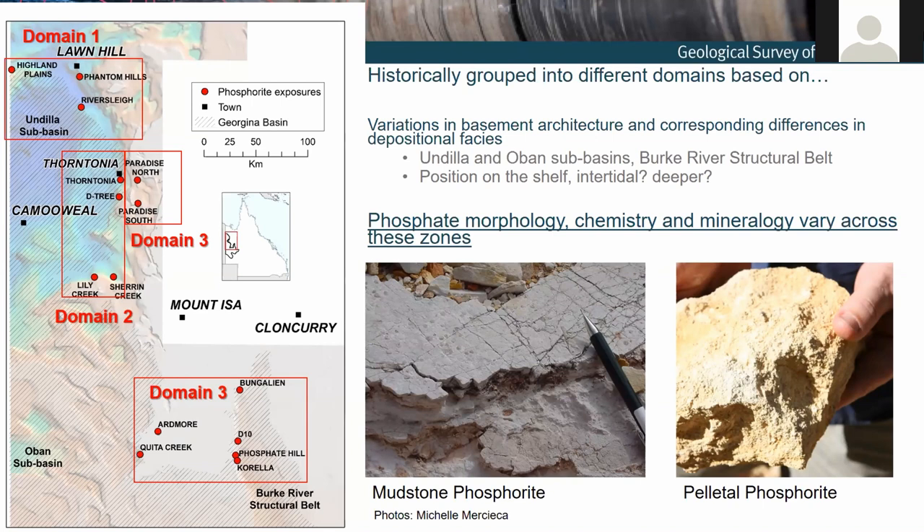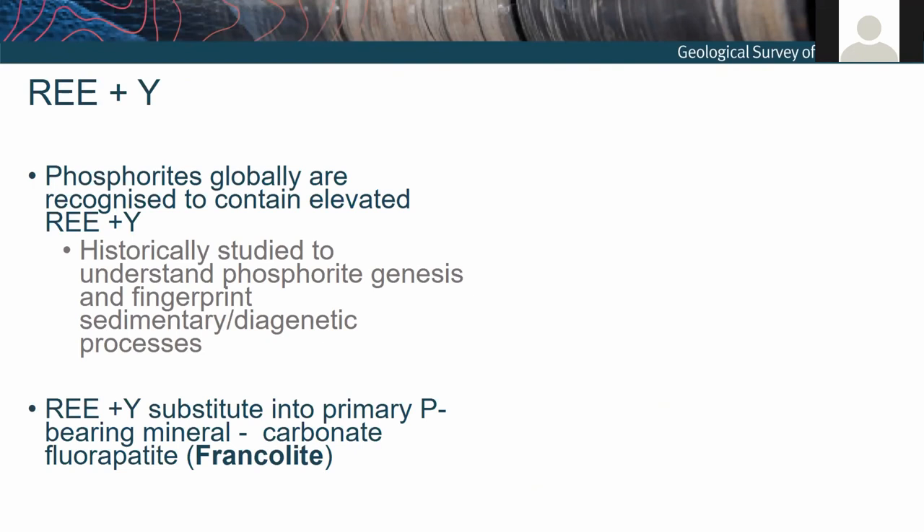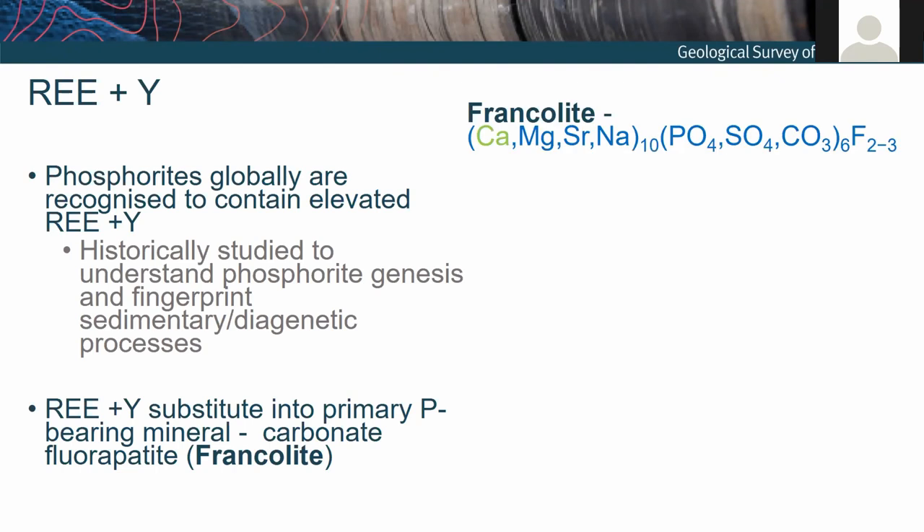So much is left to understand about the formation of the phosphorites. We're really only skimming the surface in understanding how the rare earth elements and yttrium incorporate themselves into these rocks. Typically it's understood that the rare earth element budget is taken up mostly as a substitution into the main phosphorus-bearing mineral, which is a carbonate fluorapatite called francolite. The rare earth elements actually substitute for calcium in the structure.